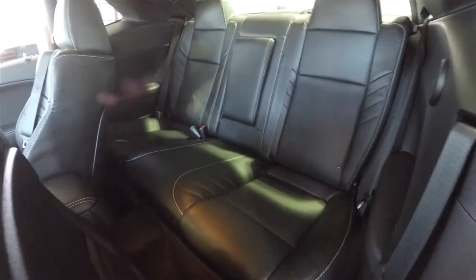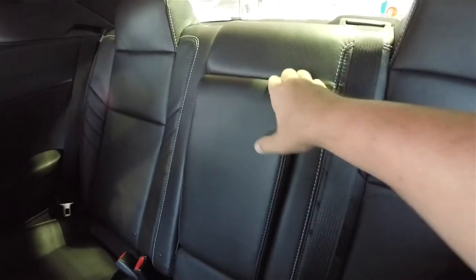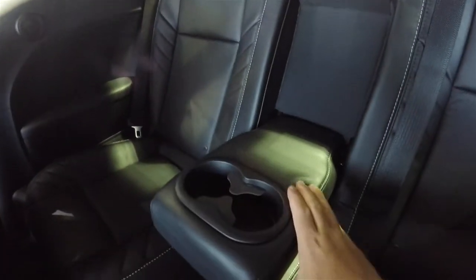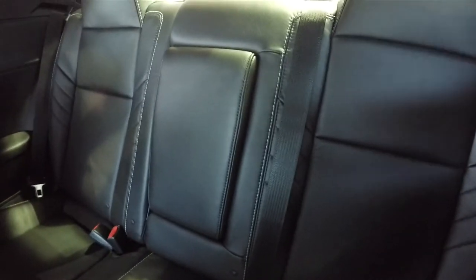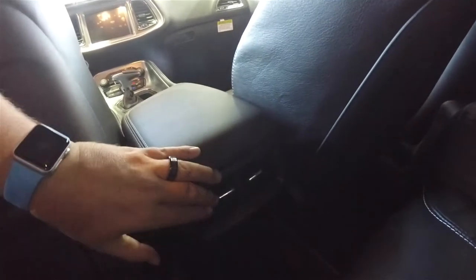Taking a look at the rear seat, it seats three across and is a 60/40 split folding seat. The Laguna leather continues back here as well, including the perforated inserts. There's a fold-down center armrest with integrated cup holders, and lowering the seat is easy by simply pulling the tether at the top of the seat. Rear seat passengers also have their own positional air vents.